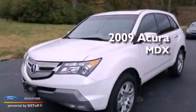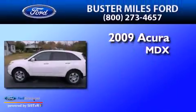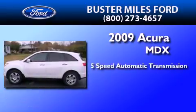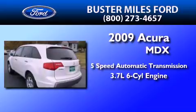This is a 2009 Acura MDX. This crossover has a 5-speed automatic transmission and a 3.7-liter V6.